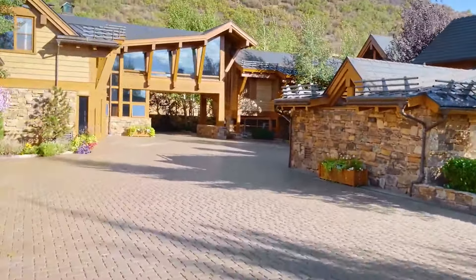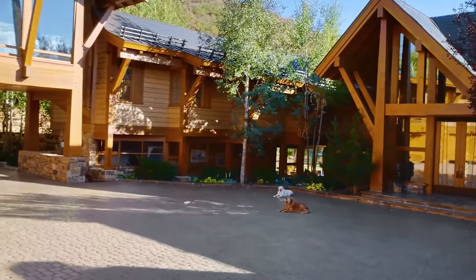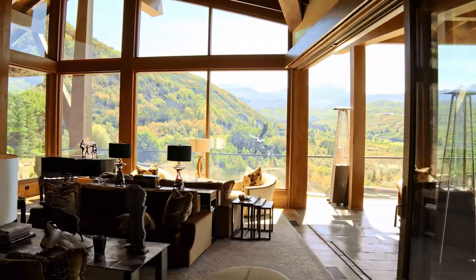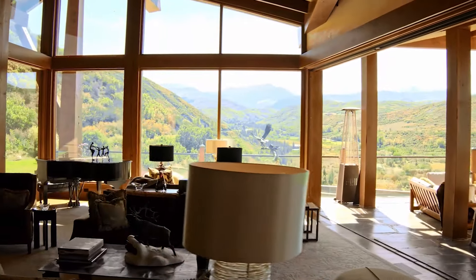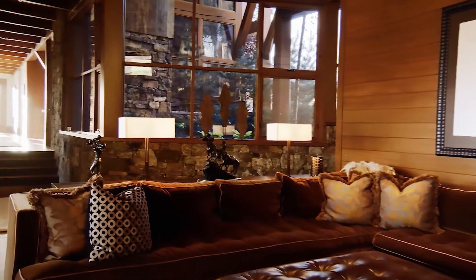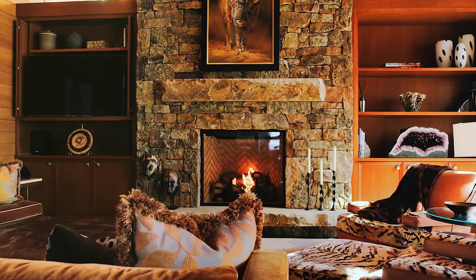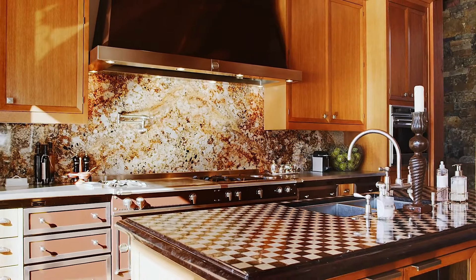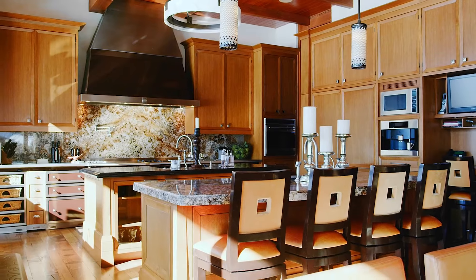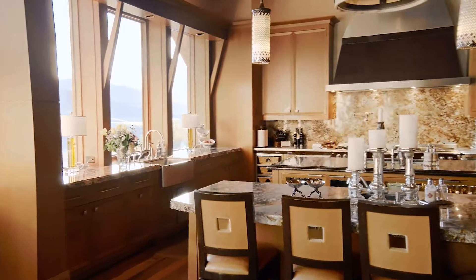Inside the craftsman-style estate's gracious 18,000 square feet of living space, with seven bedrooms and nine bathrooms, a wealth of fine and exotic finishes and superlative workmanship ensure that comfort reigns in every aspect. Traditional features abound throughout, from exposed timber beams to rustic stone fireplaces and elegant hardwood floors, featuring a dynamic convergence of wood, stone, and glass.